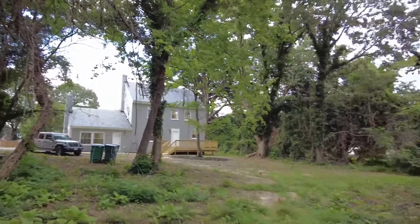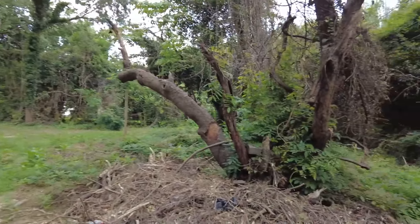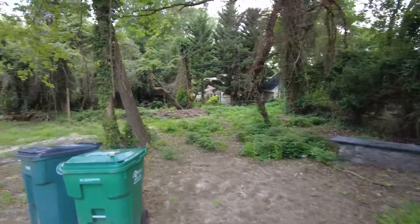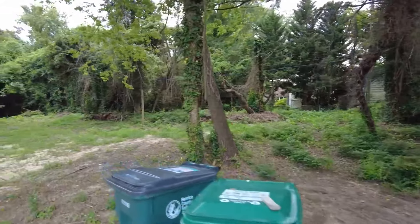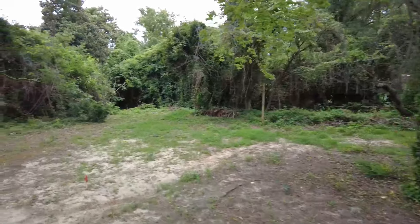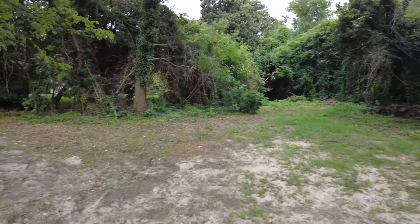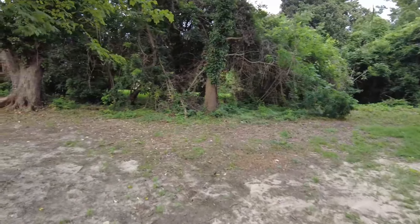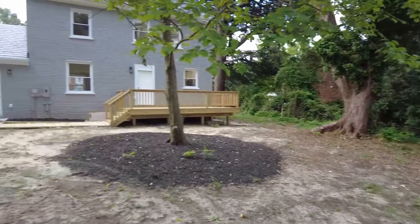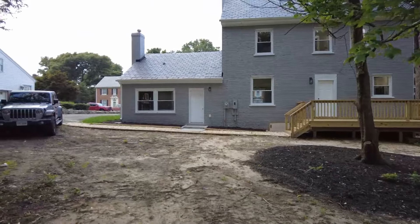We have a nice private lot. Still a little bit of TLC needed back here, but there is plenty of space. If you wanted to have a garden, there's just loads of possibilities back here in this backyard. We are fenced on two sides. There's a smaller fence on this side, but definitely a lot of useful space. We also fortunately have a really nice oversized deck as well.